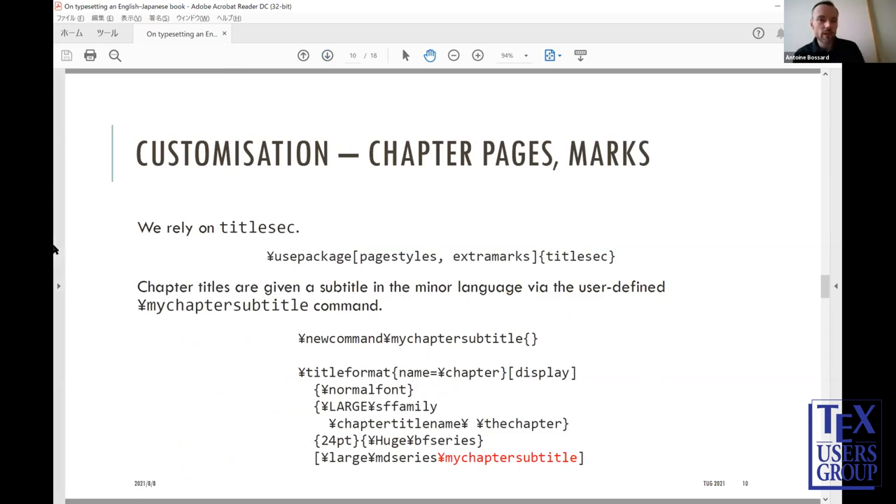Next, getting even more complicated: chapter pages and marks. I want my chapter pages to include the English title but also the Japanese title. To do that, I rely on the sister package titlesec. I create a new command, my-chapter-subtitle, which is used to store the Japanese subtitle. The chapter page is customized with the titlesec title-format command, so that after the main English chapter title I include the Japanese subtitle.